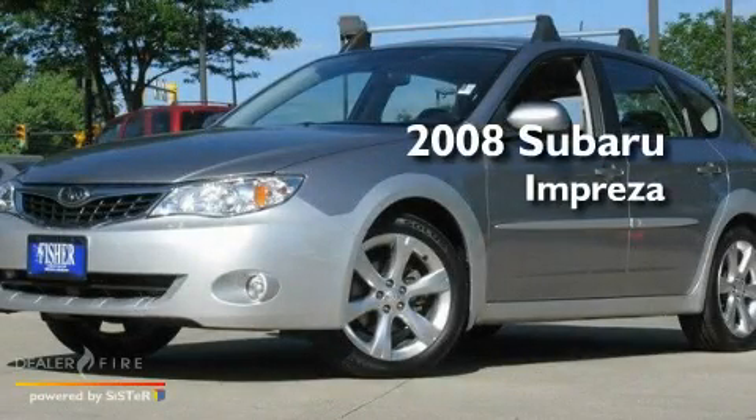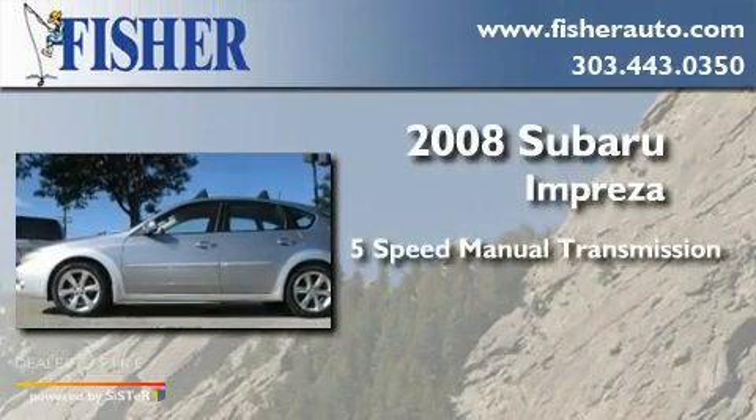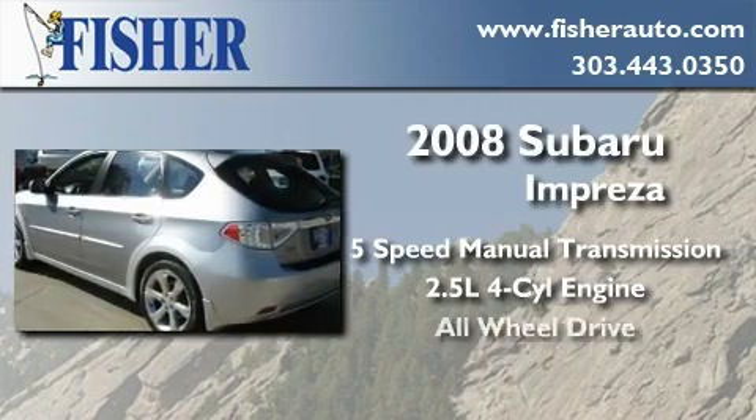This is a 2008 Subaru Impreza. This four-door sedan has a five-speed manual transmission, an inline four-cylinder engine, and all-wheel drive.